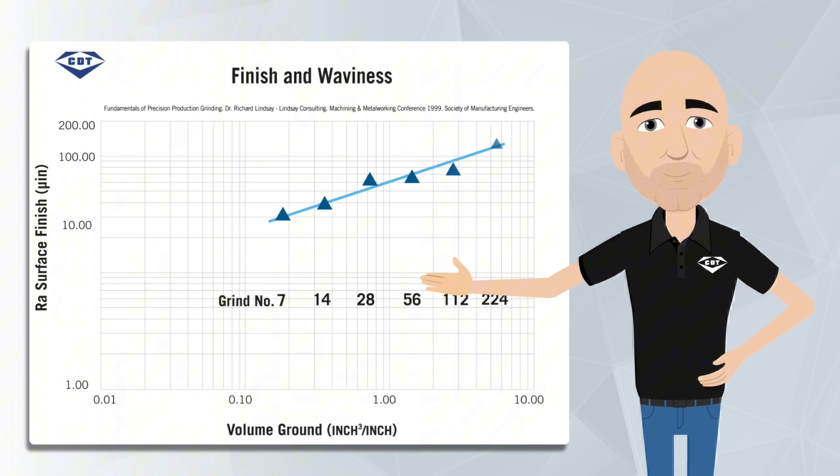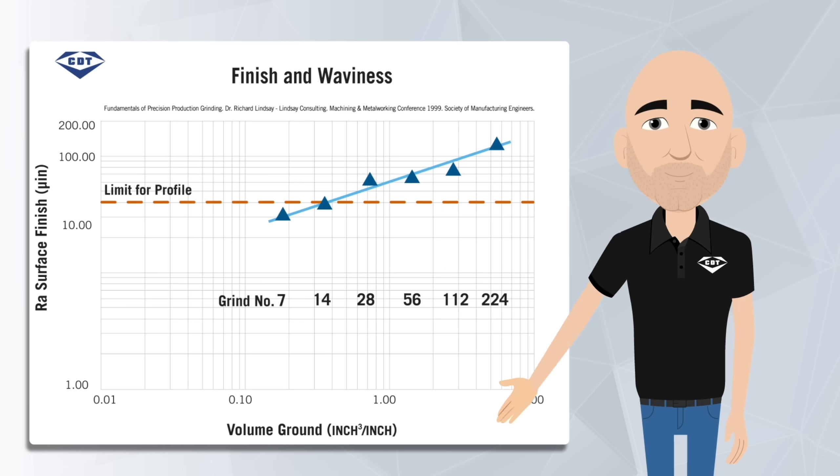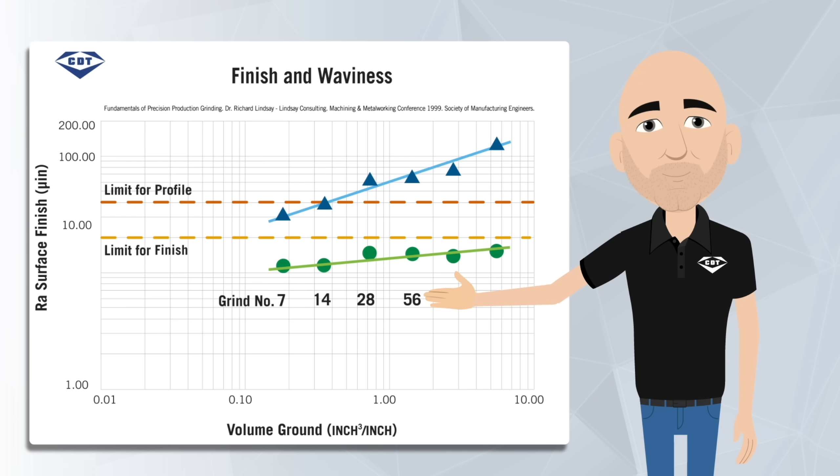On this graph, the horizontal axis shows the volume ground in cubic inches per inch of wheel width. Vertically, you're tracking the profile measurement. Here we can see the profile goes out of spec at 14 parts. Then you do the same for surface finish. Whichever one crosses the line first — that's your constraint.